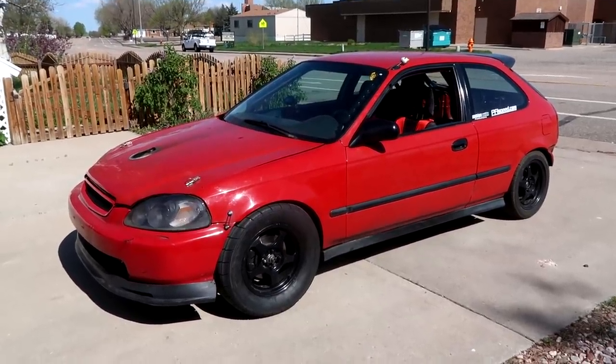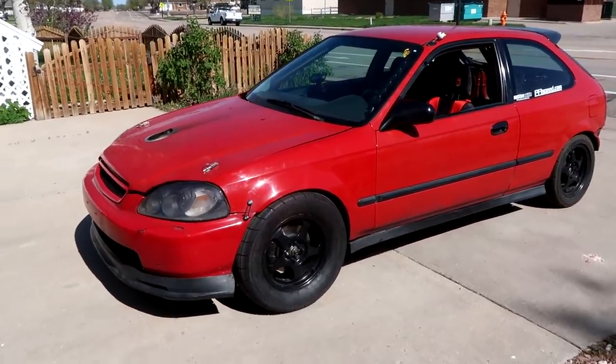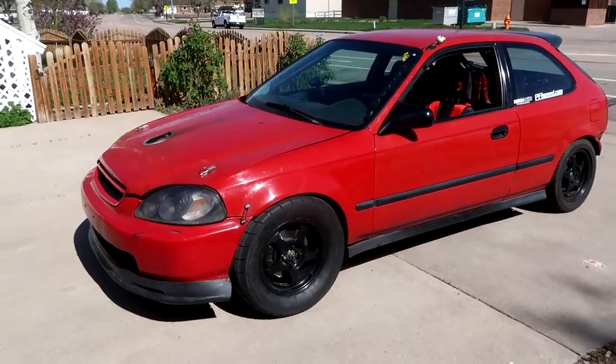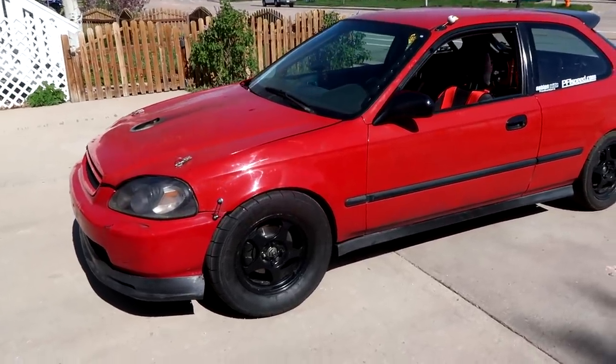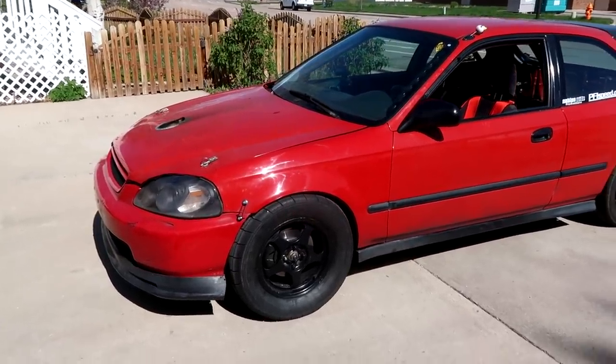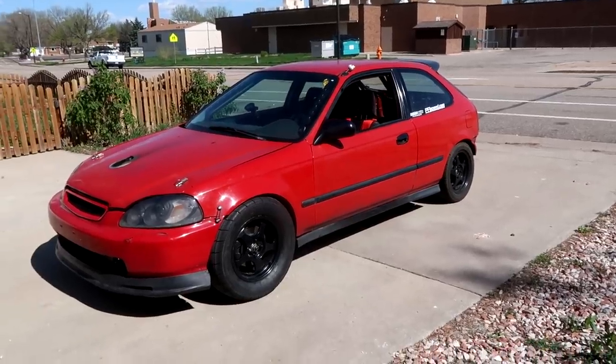I took my mom out to get food for Mother's Day and had an awesome day. I'm also really glad the stock transmission held — that was another reason I didn't want to do more pulls than necessary, because the stock transmission could let go at any moment doing a lot of back-to-back pulls. Luckily we didn't break the trans either, so that's another plus. Hope you guys enjoyed the video and as always, thanks for watching.